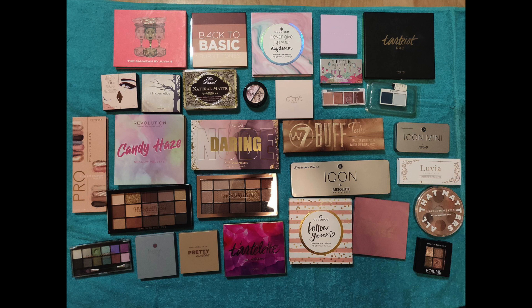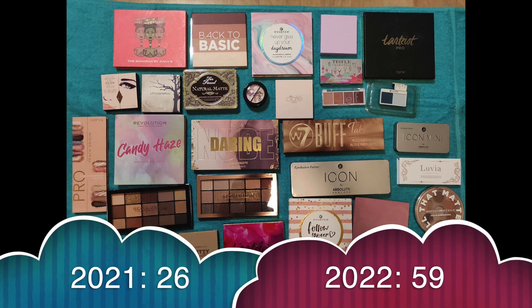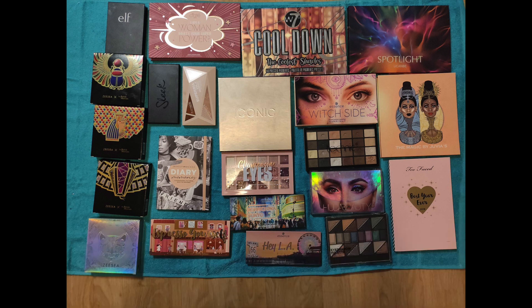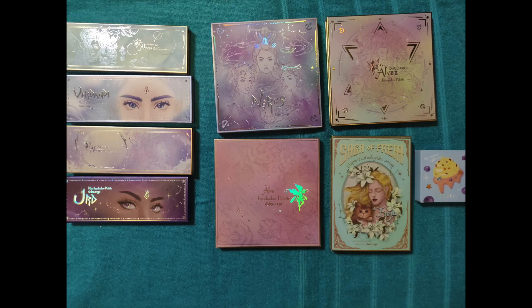Eyeshadow palettes — this is a category I really wanted to grow this year, to try some new brands and new formulas to understand what people were talking about and get better at doing my makeup. I had 26 in the beginning of the year, received 35 palettes — okay, it's a little bit crazy — I didn't use anything up but decluttered two, so we're at 59 eyeshadow palettes. As long as I don't have more than 72 I'm not going to worry, since I work on at least 6 palettes per month, so 6 times 12 is 72 — in theory I should get pretty good progress in all of them in a year.